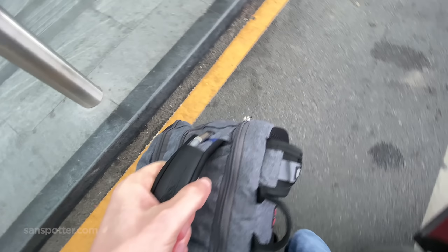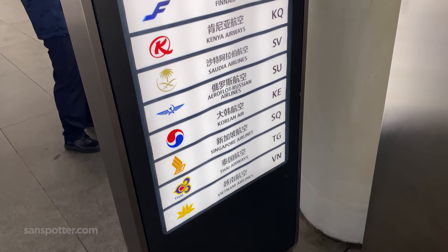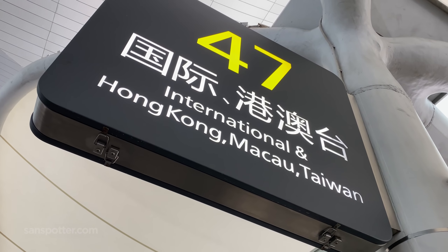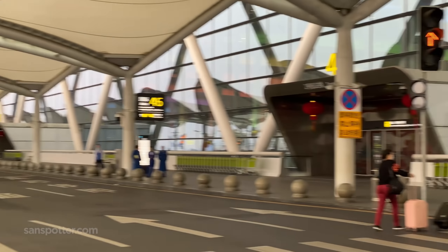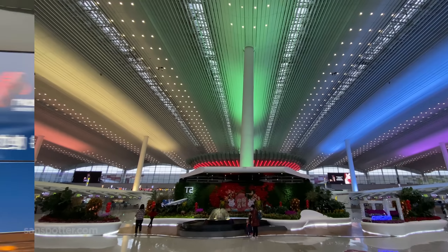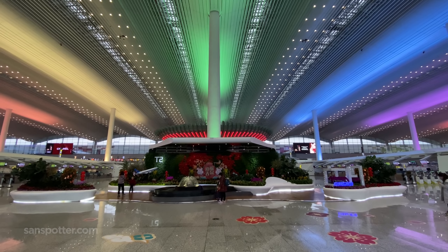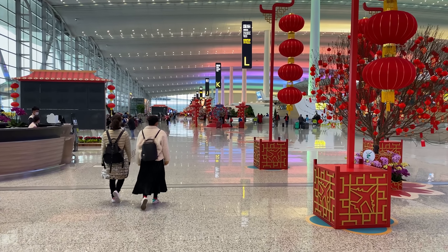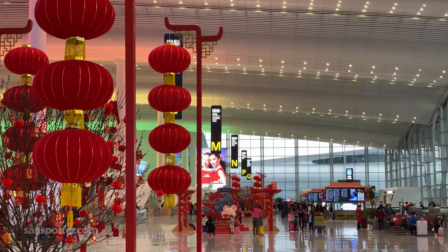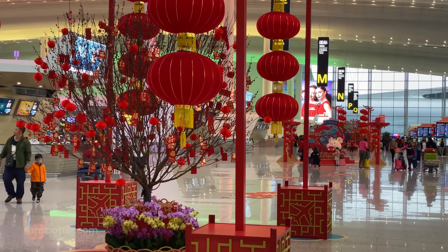Hey everyone, it's Scott from Sandspotter.com again. As much as I loved being in the city of Guangzhou, I'm happy as all heck to be getting out of China today. It's January 25th, the coronavirus is spreading like crazy, and I'm out of here.